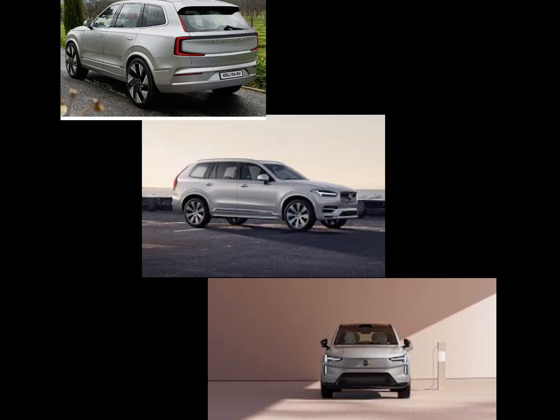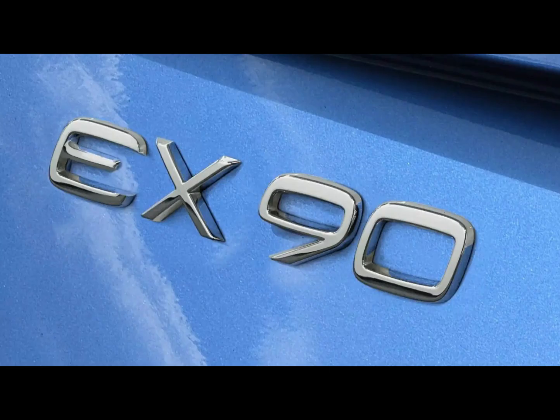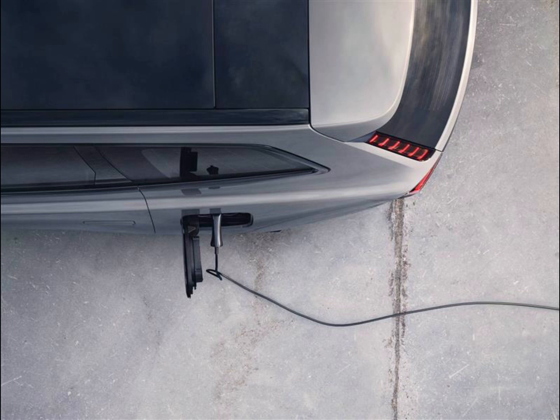The EX90's in-cabin LIDAR is a world first, designed to detect the presence of occupants and alert the driver if anyone is left behind, in an effort to prevent hot car deaths. Volvo notes that more than 900 kids have died in these circumstances in the US since 1998. Where allowed by regulation, the system will prevent the key fob from locking the doors should a child or pet be detected inside, and display a warning icon on the central 14.5-inch Google-capable infotainment screen.